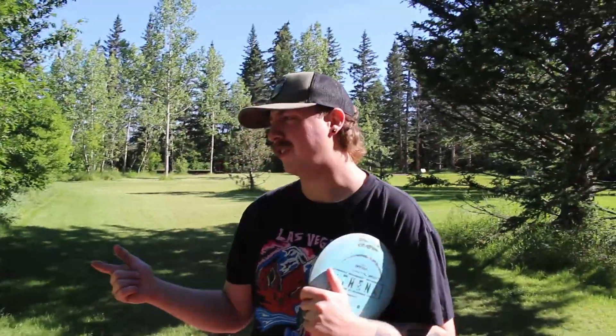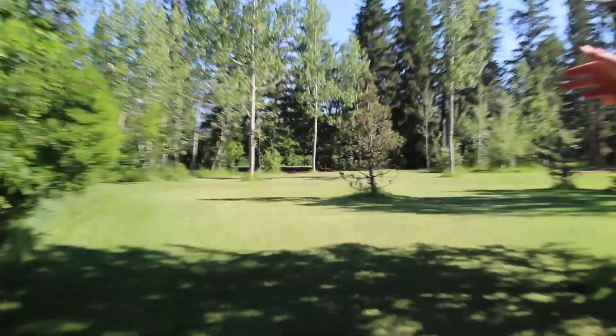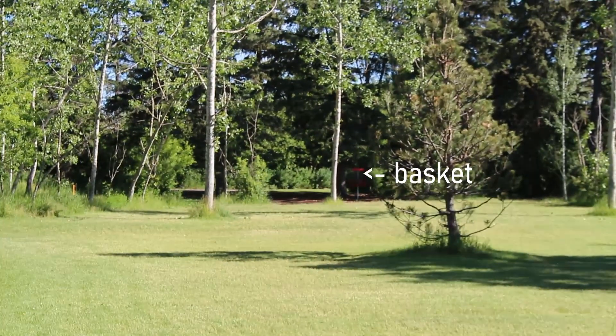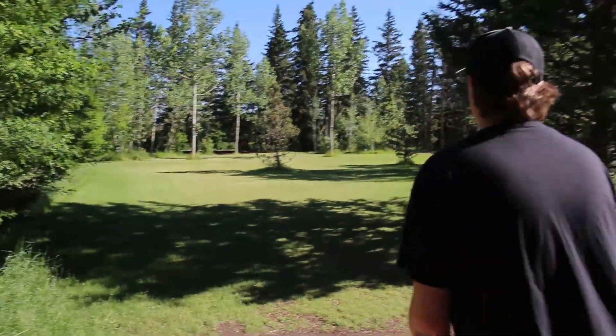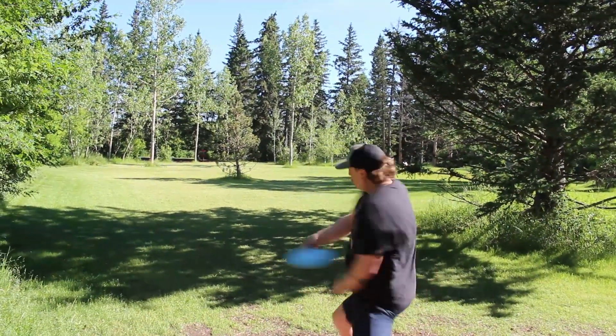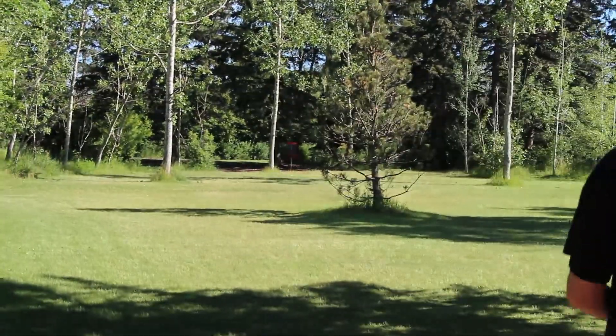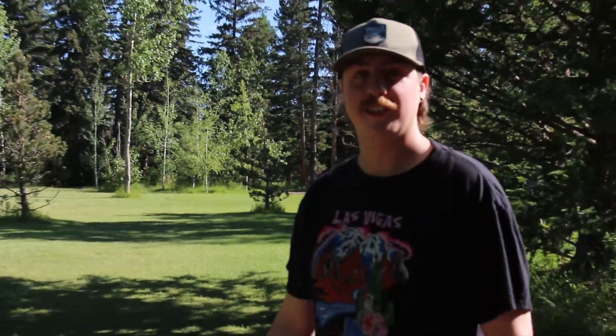Hole eight, par three, 210 feet. It's a fun little forehand or backhand shot. You've got some big birch trees to get in your way. It's a pretty wicked hole. You threw with too much hyzer on that one — too much hyzer. But it's a fun hole.